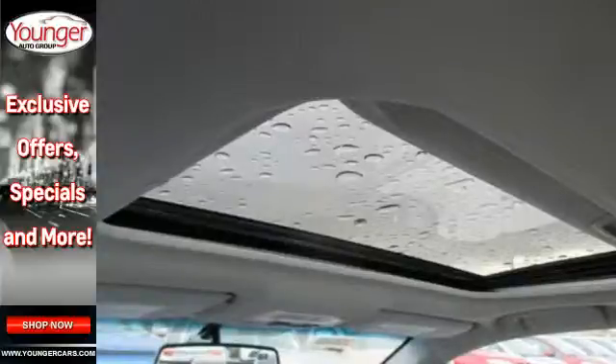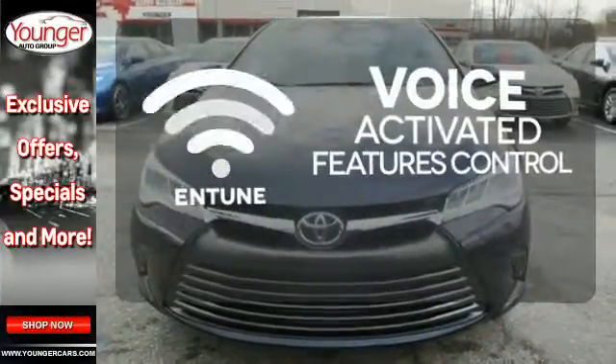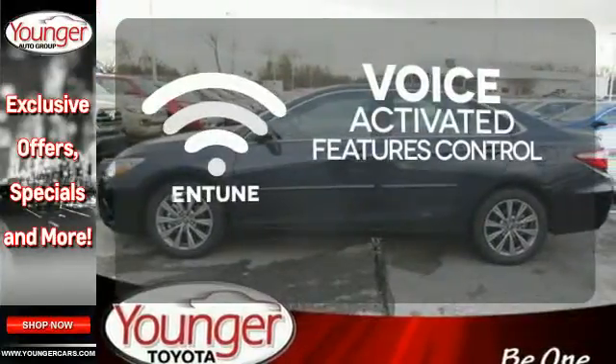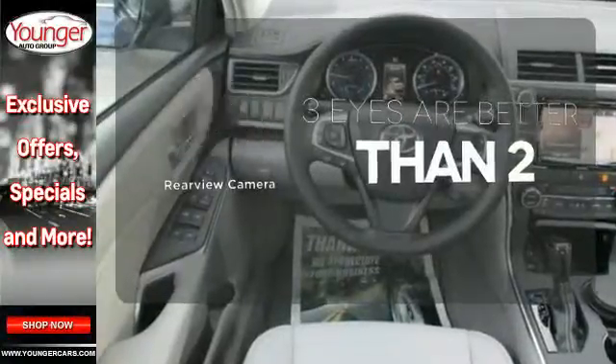The Star Safety System is constantly looking after you. Streamline your smartphone and digital media devices with the attractive and seamlessly integrated Entune. The backup camera gives you a clear picture of what is behind you.